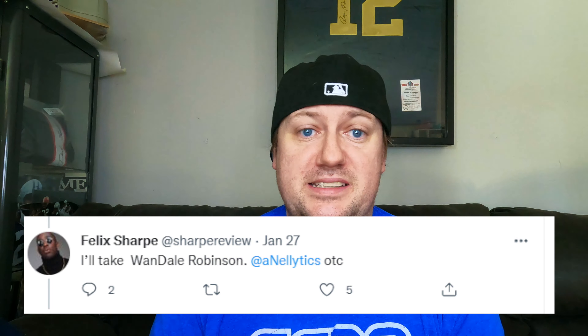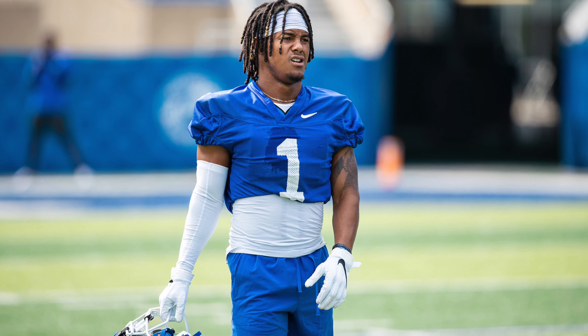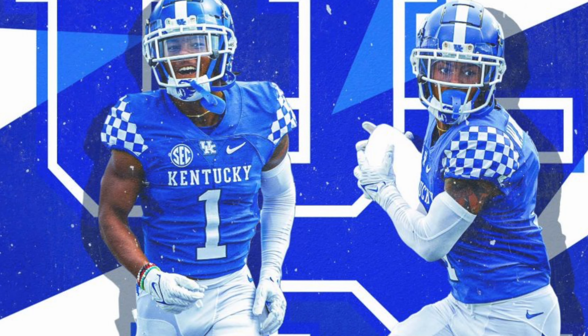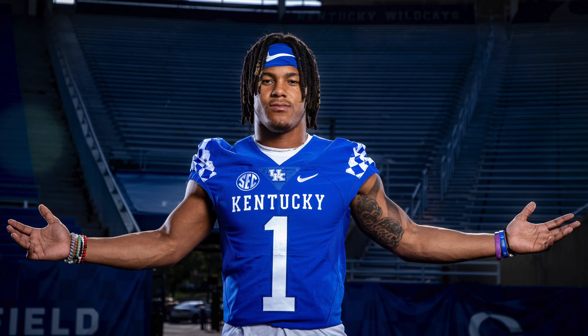The 2.02 pick: Wan'Dale Robinson, wide receiver from Kentucky, selected by Felix Sharp at Sharp Review. Robinson had 1,342 yards and seven touchdowns this year. He broke out with two different collegiate programs — at Nebraska year two, age 19, he had a 30.31% market share of the passing production. He can get downfield, separate, play the slot or outside. Very diverse skill set with 3.56 yards per route run. In the right situation, Robinson can really succeed at the NFL level.